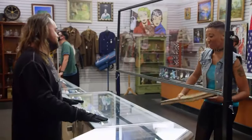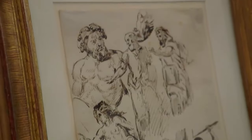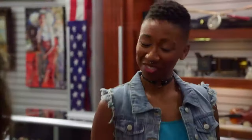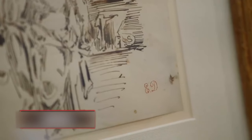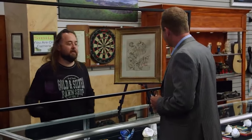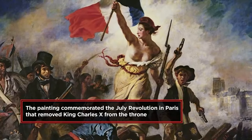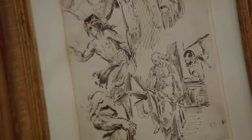A customer brings in an art piece she found at an estate sale, hoping it's a Eugene Delacroix — considered the greatest French romantic painter. She only paid $100 for it and is looking for around $300. She noticed the initials ED on the bottom, which prompted her to visit the pawn shop. Chumlee takes this opportunity to flirt, which was quite wholesome.